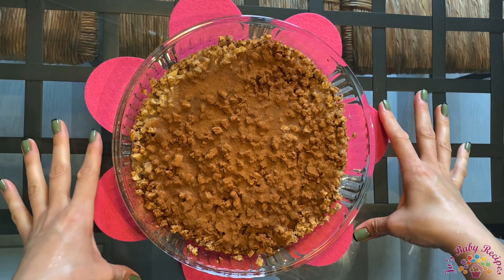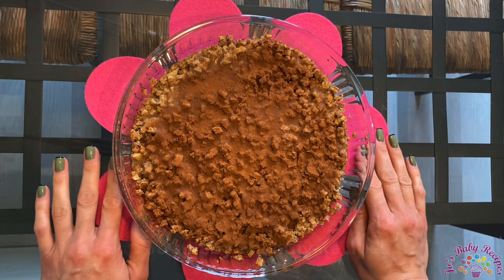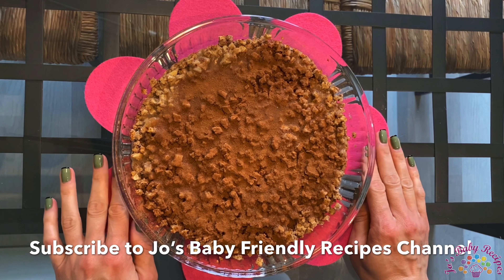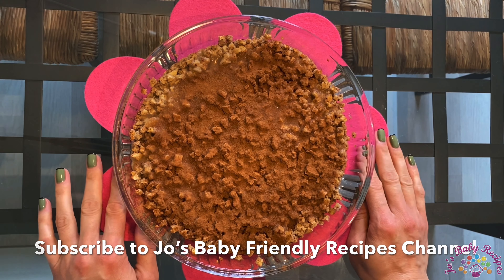All you have to do is try the recipe yourself and get back to me with your feedback. Meanwhile, subscribe for more recipes to Joe's Baby Friendly Recipes channel — we'll keep in touch, bye!